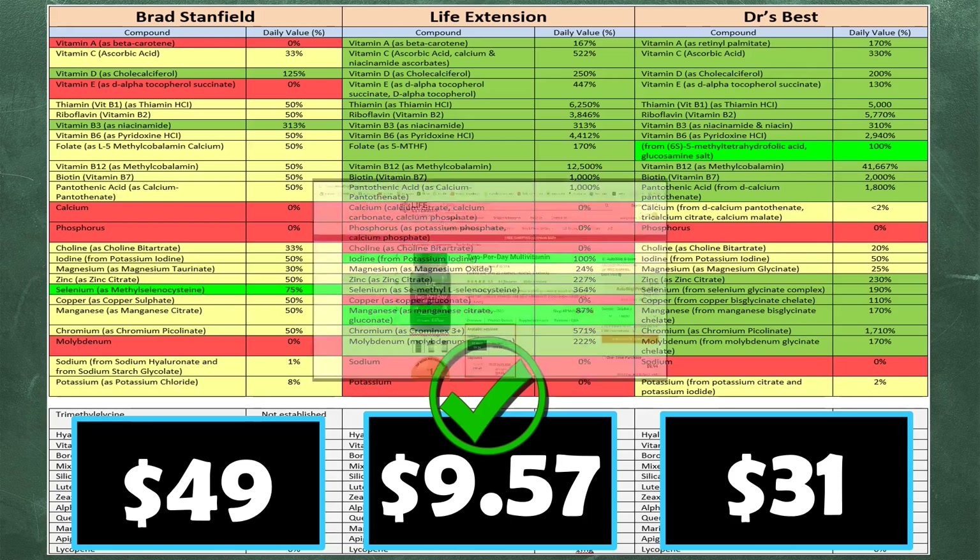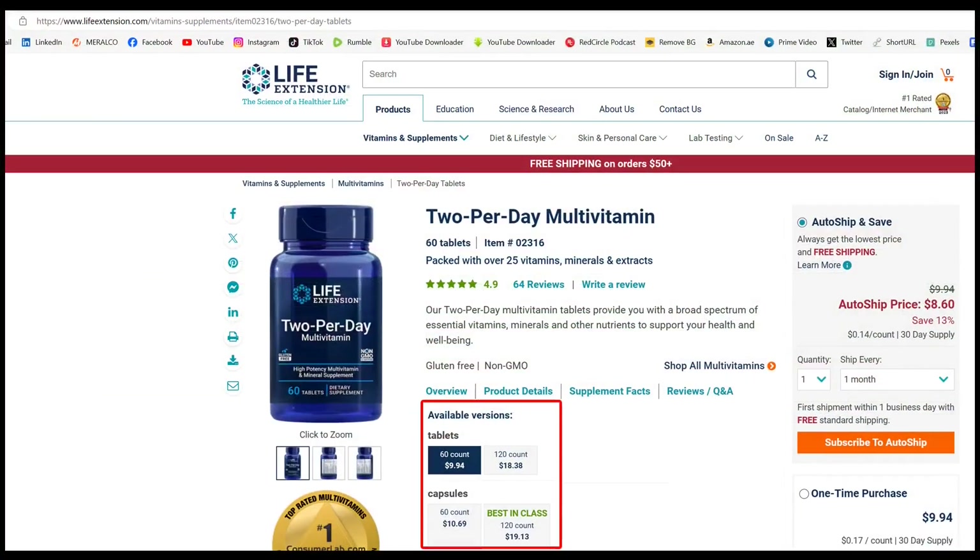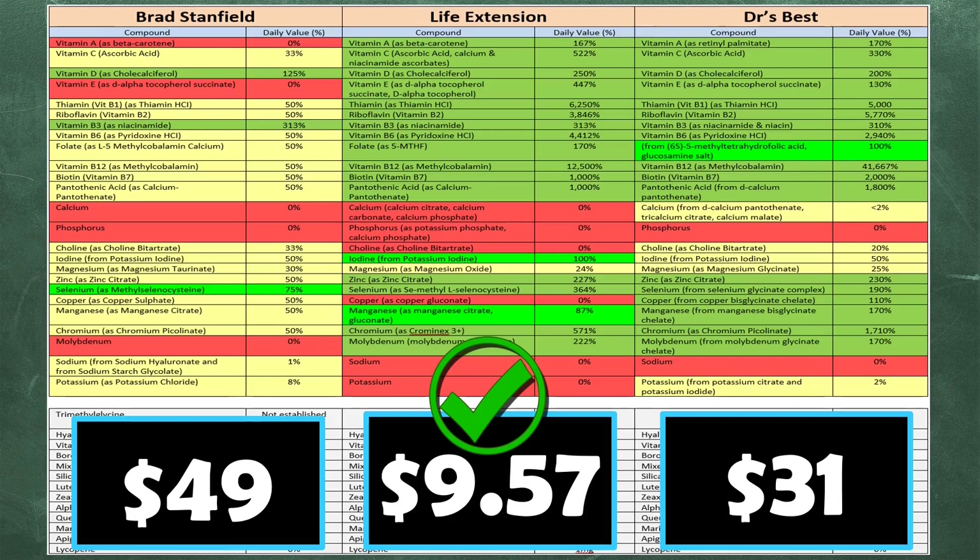You can pause the video to check out the Life Extension price — when you first compare the contents and the price, it does sound a little unbelievable. Looking at the color coding, I'm looking for the highest number of bright and dark green elements: Life Extension has 18 green elements, Doctor's Best also has 18, and Brad's only has three.